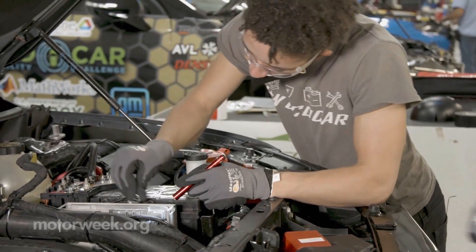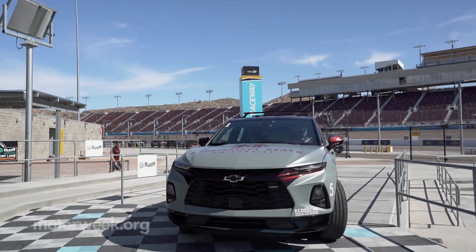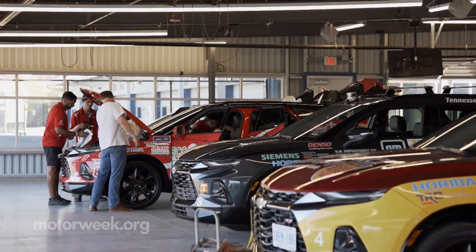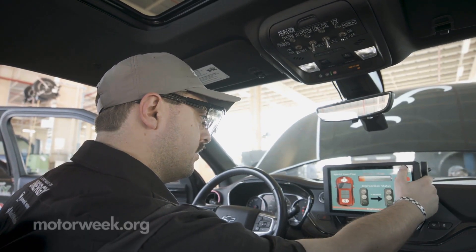The students also had to think real-world in terms of packaging their components for fit and finish, drivability, and consumer acceptance. Headline sponsor General Motors provided the vehicles and encouraged the teams to mimic its global vehicle design process by which GM develops its own prototype vehicles.